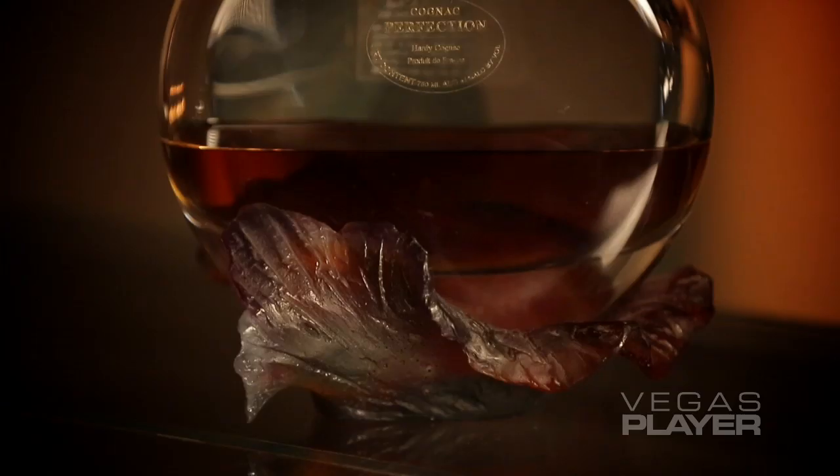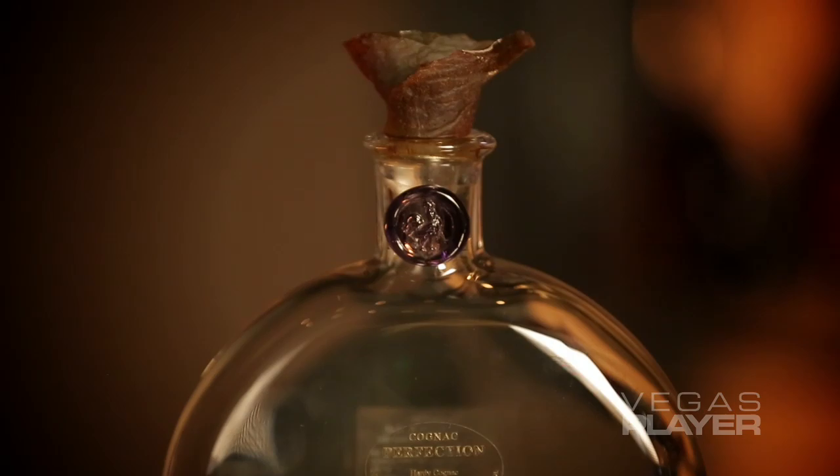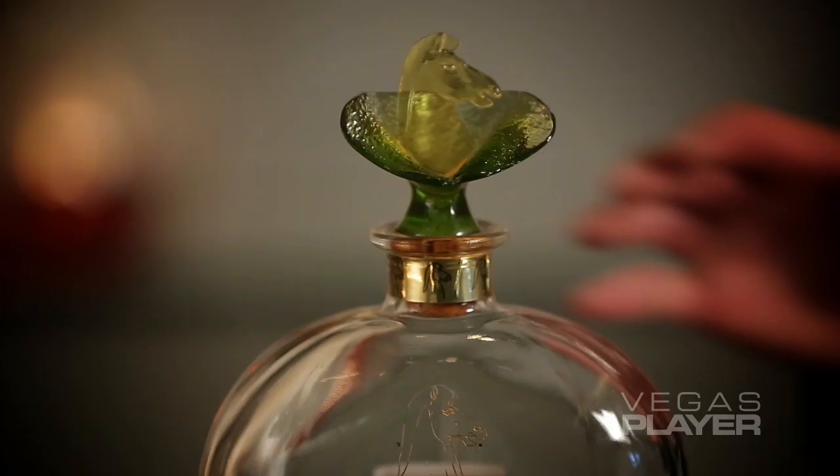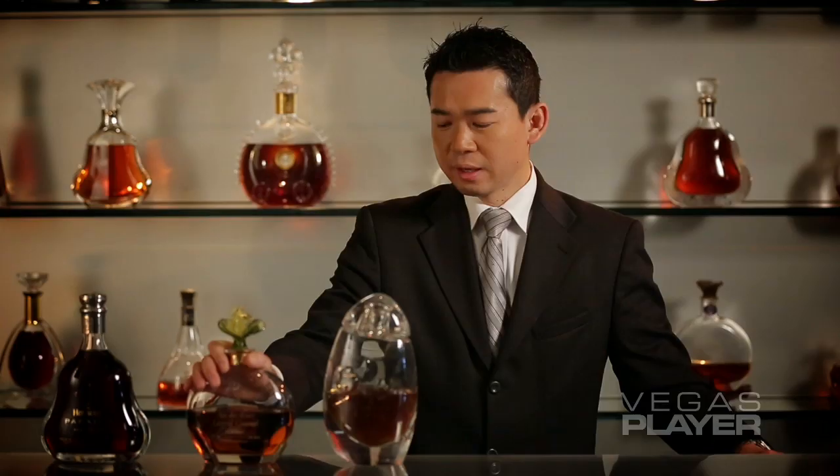Welcome, Vegas Player, to Cognac Lounge in Restaurant Gisabwa. Today, I'd like to talk about three different styles of Cognac here at Cognac Lounge. The first is the Leopold Gommier.